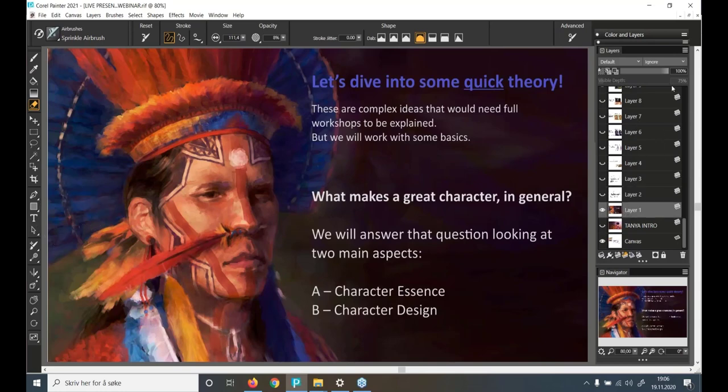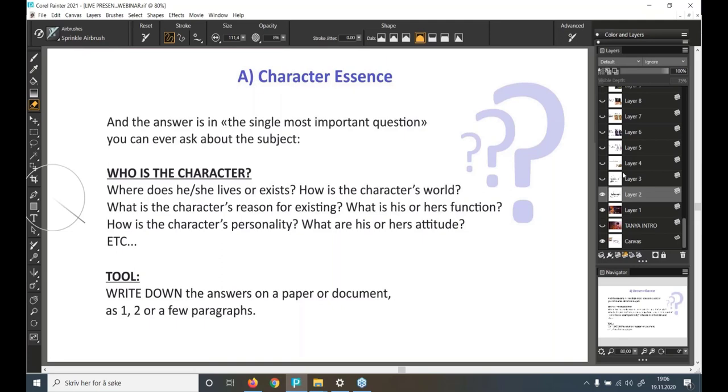Let's dive into some quick theory. These are complex ideas that would need full workshops to be explained, but I'll work with some basics. What makes a great character? We'll answer that looking at two main aspects: A — character essence, and B — character design. We start with character essence.